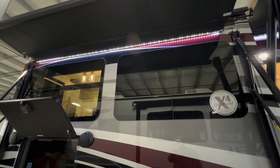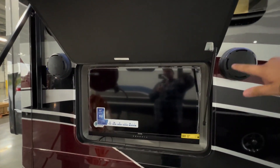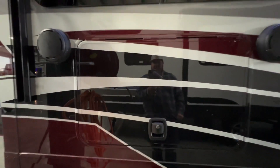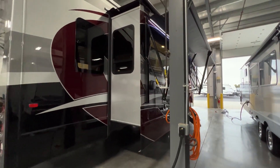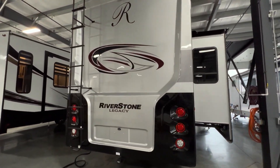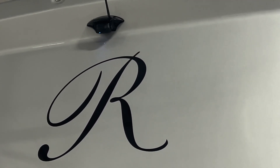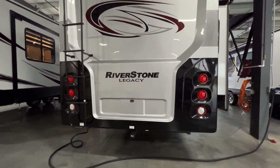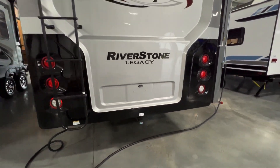Here's the slide with LED lights running underneath. This customer opted for the outside TV — and in order to get the outside speakers, you do have to order the outside TV option, so keep that in mind. Up on the back cap, right up here, you have one of the four camera systems so while you're driving down the road you can see what's going on. You have a ladder to access the top — this is a fully walkable roof. There's also a hitch rating of 300 pounds, so you can hook up a bike rack or anything you want to pull around.